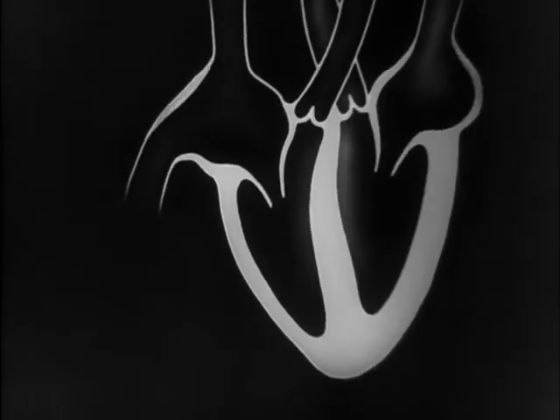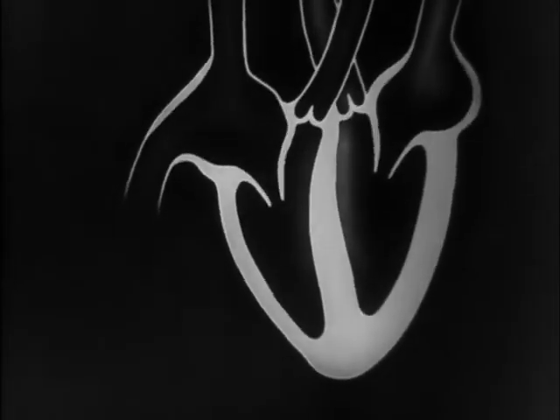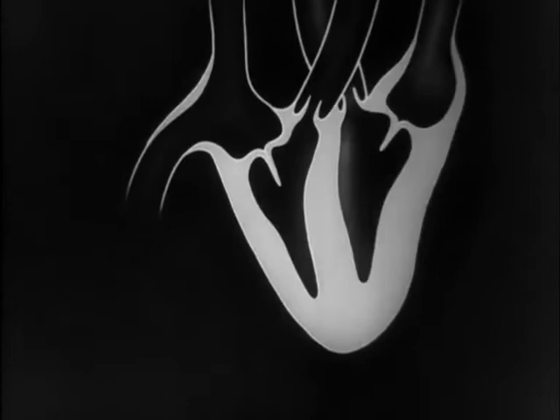This force closes the bicuspid and tricuspid valves and opens the semilunar valves of the arteries. Here we see the action of a semilunar valve. This allows blood to pass freely away from the heart but prevents the backward flow. There is one heart sound as the ventricles contract, and a second when they relax and the semilunar valves snap shut.